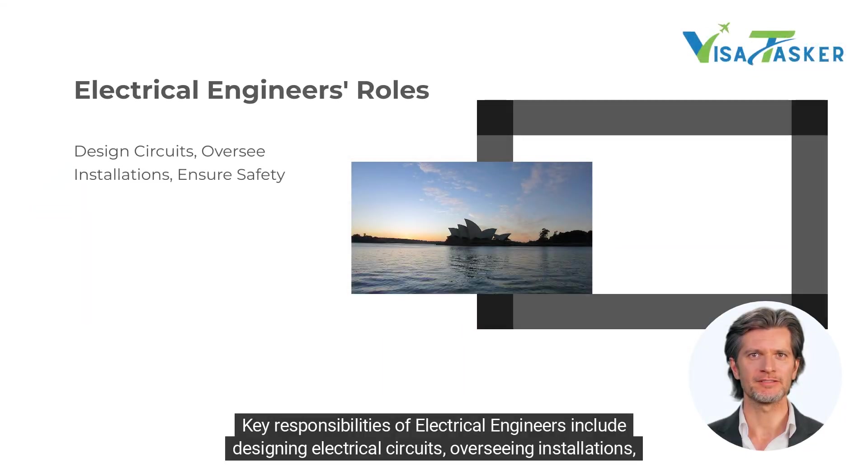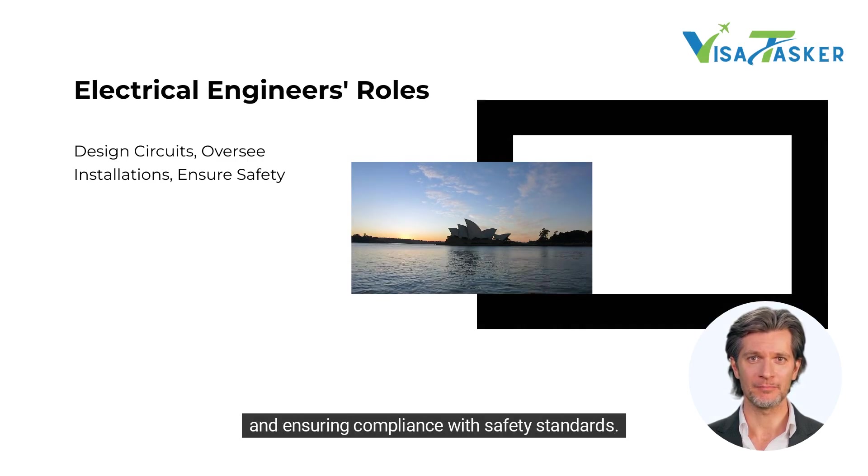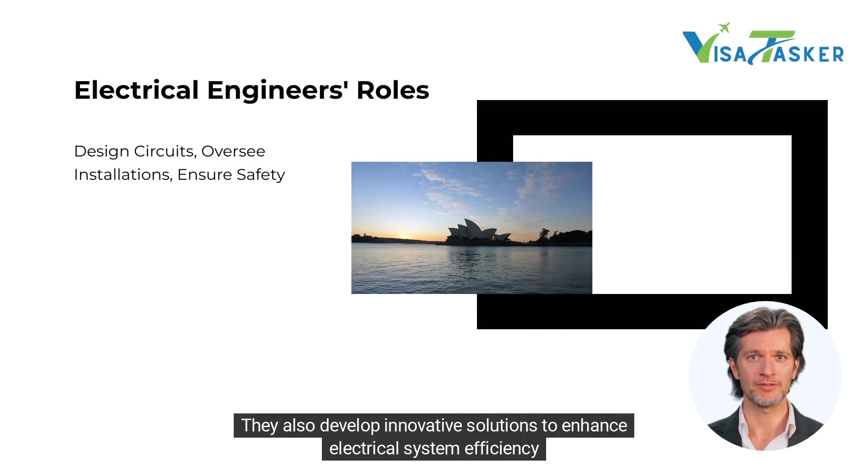Key responsibilities of electrical engineers include designing electrical circuits, overseeing installations and ensuring compliance with safety standards. They also develop innovative solutions to enhance electrical system efficiency.